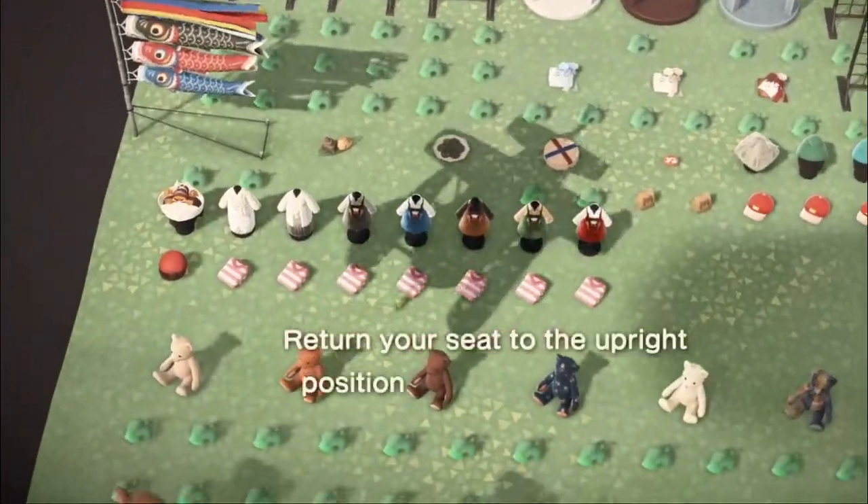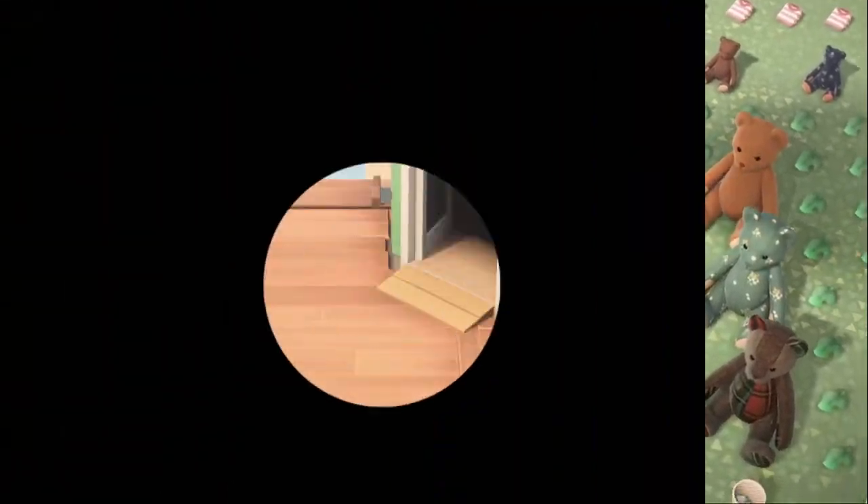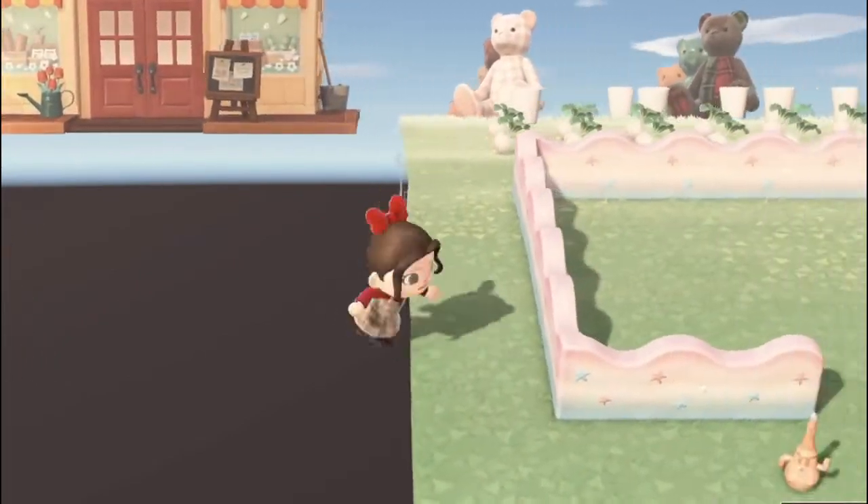Here we are on a Sanrio Treasure Island, and today we're going to be nabbing every single Sanrio item. Stay tuned to watch me fill up my island with awesome Sanrio stuff.